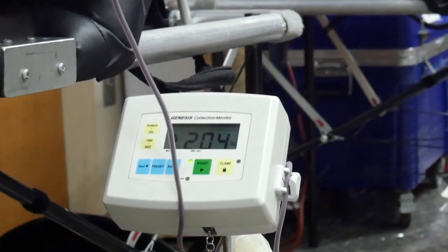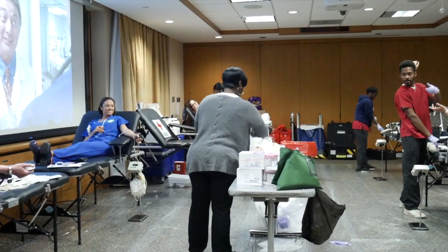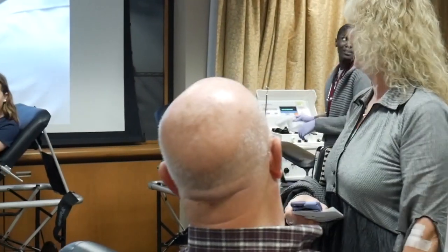So the next time a blood drive comes to GBMC, just remember — you'll not only be saving someone's life, but you'll also be helping a neighbor who's battling cancer. A small act with a big consequence. And be sure to save me a cookie. For Greater Living, I'm Don Scott.